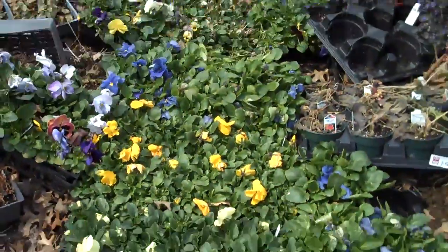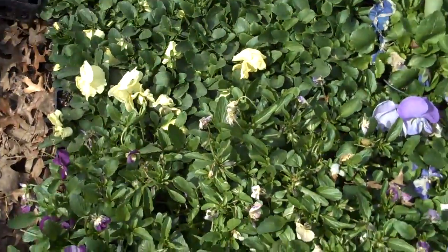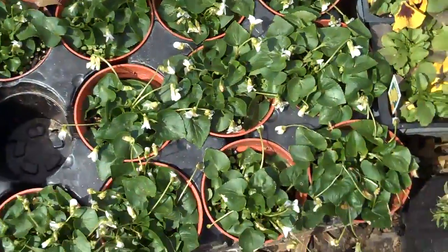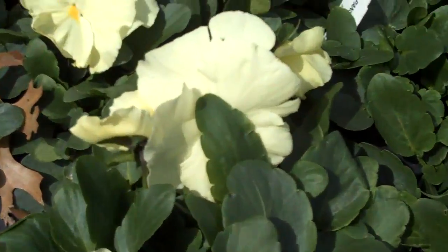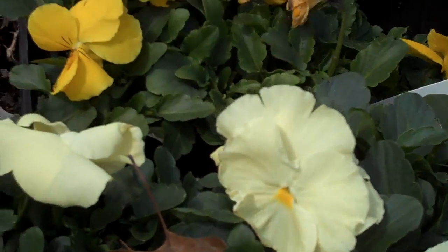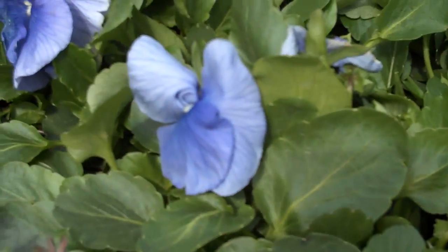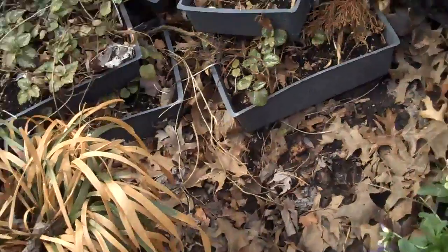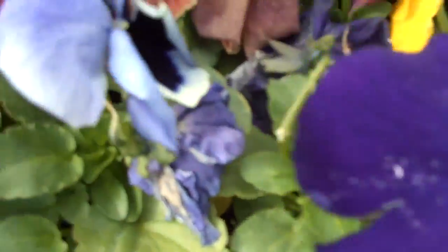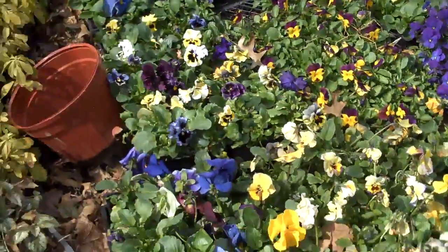We have a lot of annuals that add just a lot of color to the landscape that are colorful throughout the season. A lot of pansies, a lot of violets. Pansies, we have all different kinds of colors — kind of an off-white, a cream color, a nice bright yellow mixed with a blue-violet color, different colors of yellows, some deep purples, and some multicolored pansies as well. That's just some of our selection in annuals.